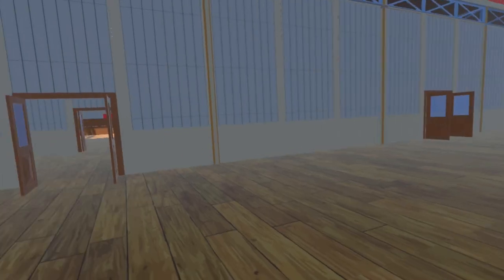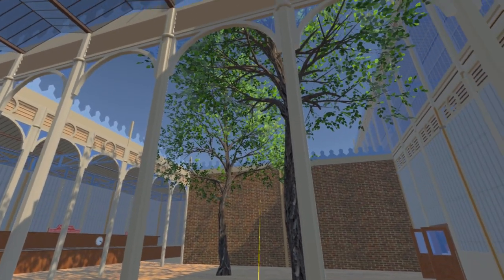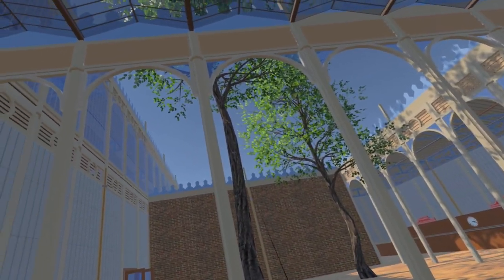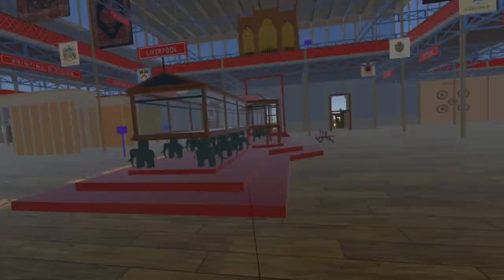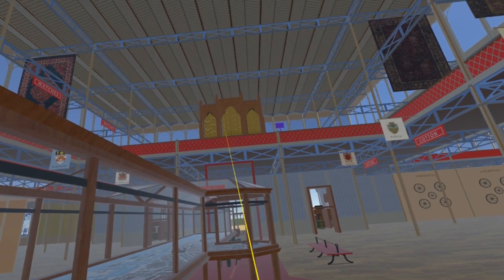Continuing north, we enter the Western Refreshment Court, which has open courts to allow the preservation of the trees — a similar arrangement also exists for the Eastern Refreshment Court. Returning to the nave, we continue west, passing another lighthouse lens and beyond it a model of Liverpool Docks. Above the western entrance is an organ by Willis, now in Winchester Cathedral.